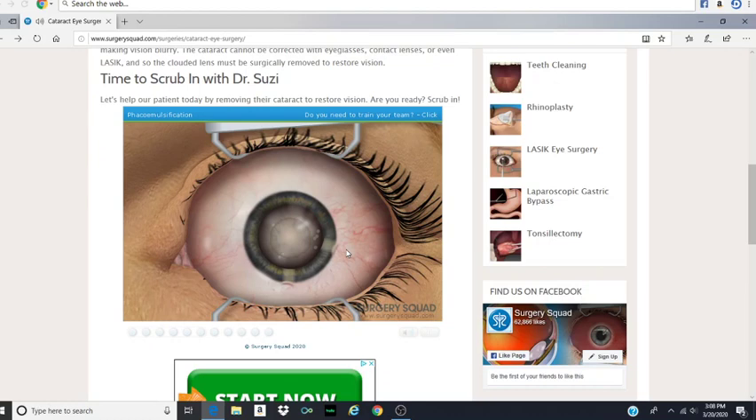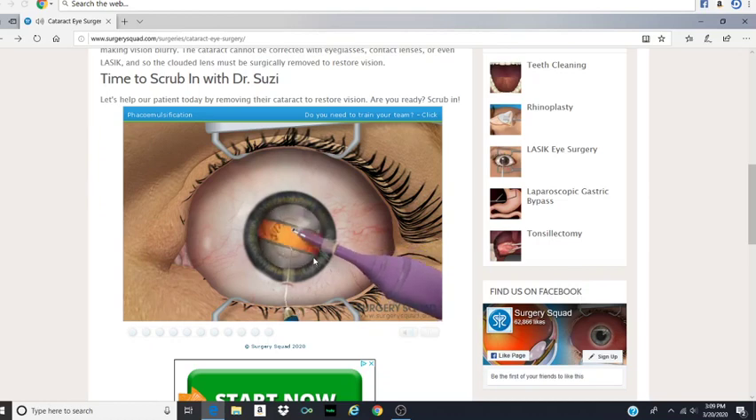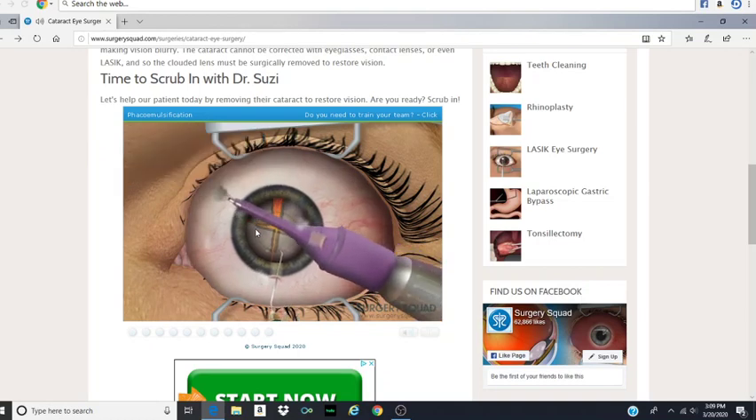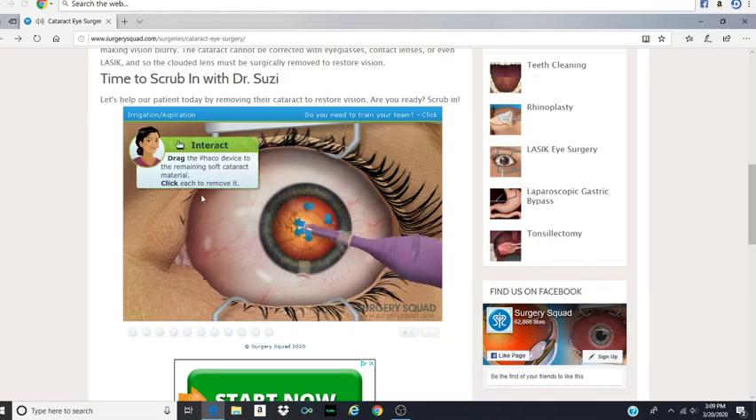This is done by using ultrasound to break up the affected lens so it can be removed from the eye. To do this, we pulse and drag the device to cut across the cataracted lens. We repeat the phaco from the other direction to create four pieces. The eye only looks orange because it's reflecting our surgical lights. The phaco is then used to suction out the pieces of the old lens out of the eye, leaving behind the clear, empty lens capsule. My god, you shoved this all the way into the white part of her eye. You sucked out part of her eye whites.